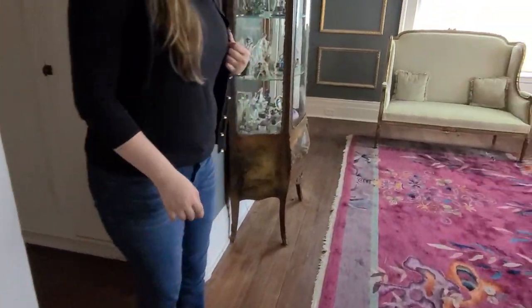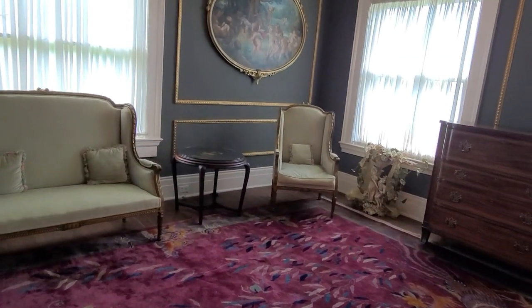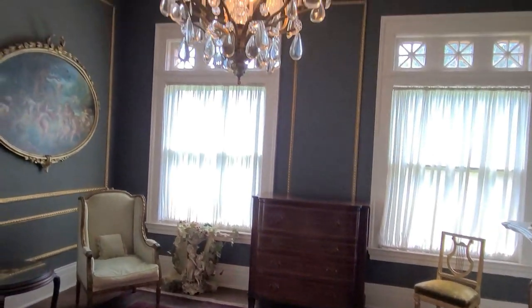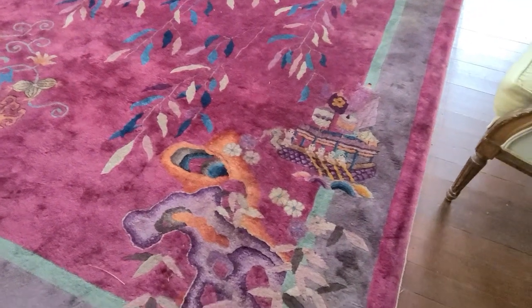Let's go see the bedrooms. This oriental rug matches — it's a set with the one that was in that other parlor.